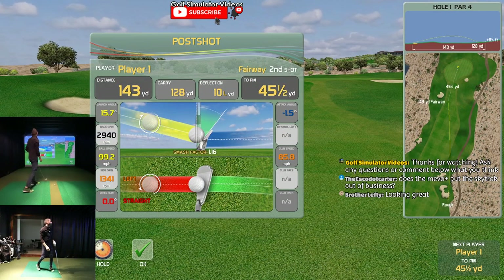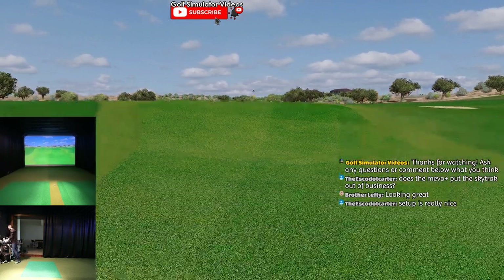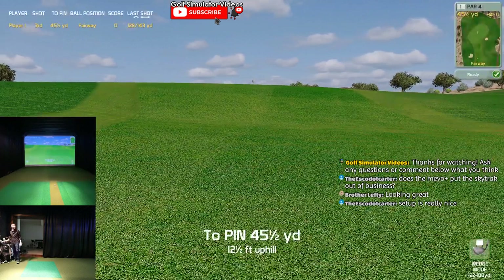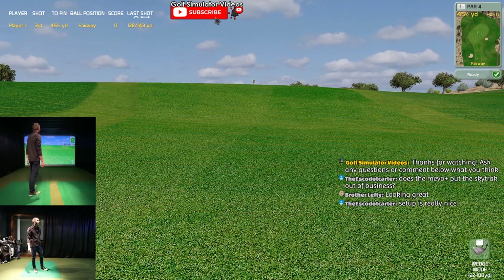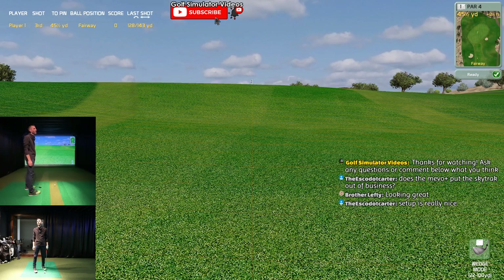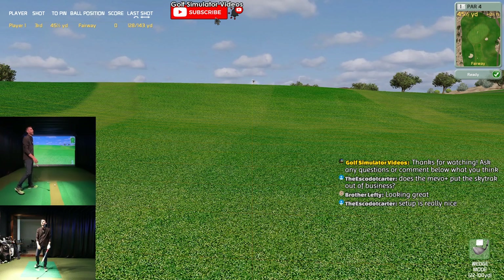I've got some work to do on this first hole. I should have warmed up - that's alright though, we're just demoing, having fun. 45 yards, 12 feet uphill. Setup is really nice - I appreciate that. Got the live chat going, got dual cameras going.